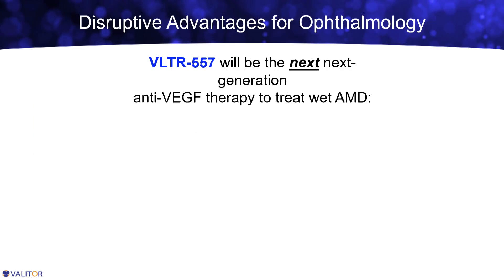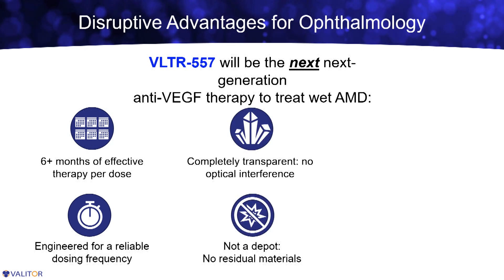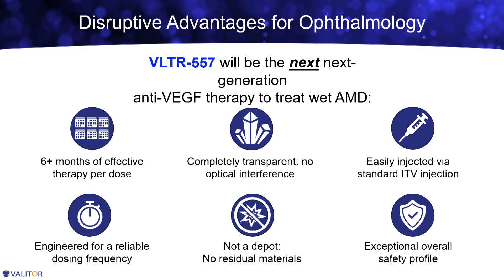We do think that VLTR557 will be the next generation treatment for wet AMD. Based on all of our preclinical studies, we expect greater than six months efficacy in the human eye. This is important to overshoot our clinical goal because we want to make sure we're able to deliver the same reliable durability to most, if not all, patients. The product is completely transparent — there's no risk of interference in the visual pathways, and it's not a depot, so there are no residual biomaterials left in the eye. The construct and the inhibited VEGF are all cleared from the eye together. It is easily injected through a standard 30 or 31 gauge needle, so it's not a high viscosity experience for the physician. And from all of our preclinical studies, we have an exceptional overall safety profile.